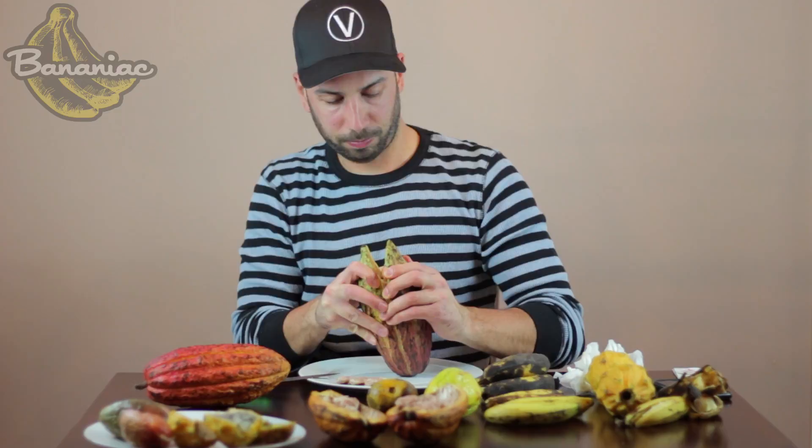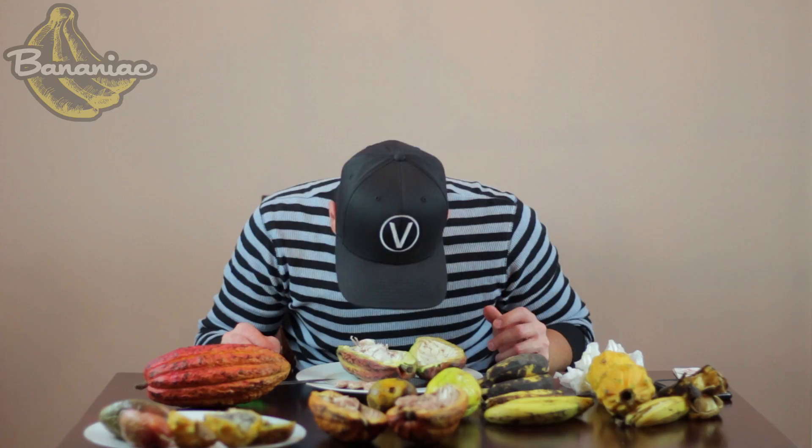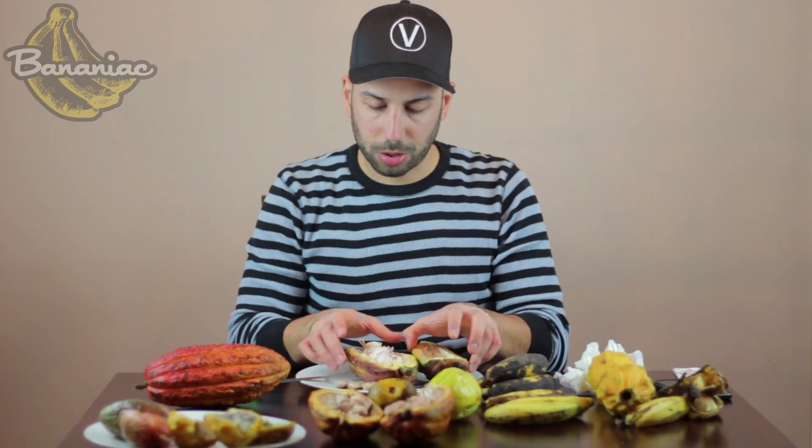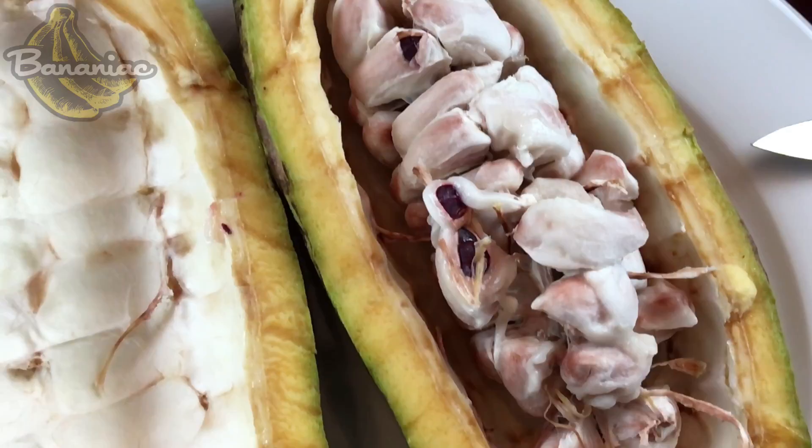I'm going to open up this other variety — it's like a green reddish. Whoa, that from the get-go has a completely different smell. Very interesante. The first variety doesn't have much smell to it, and this one has a very, very strong smell. The flesh around this cacao bean is not as jelly or slimy as the first variety. The flavor of this one is much more pronounced than the first one, and it's actually really good. It has like a fruity flavor — it tastes like what fruit should taste. I'd describe it as a very sweet, almost citrus flavor. I really liked this variety.